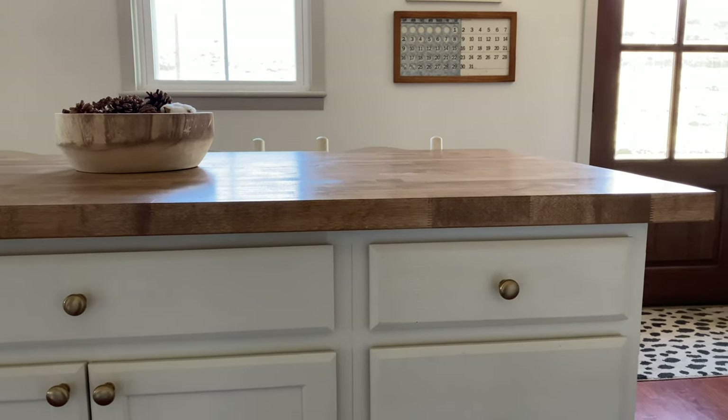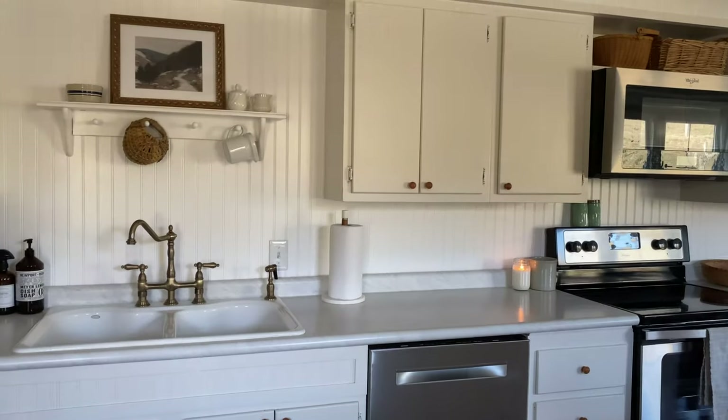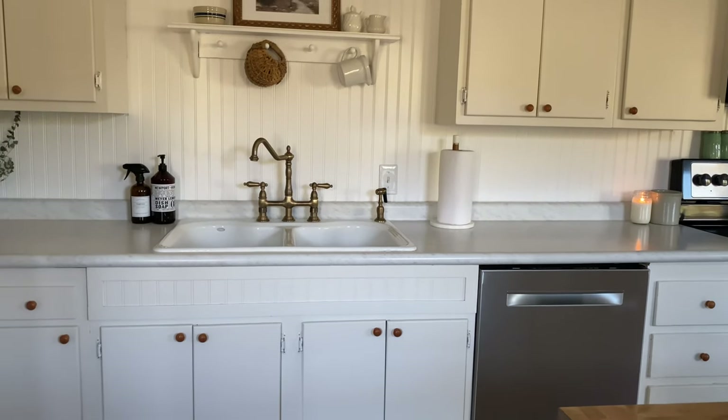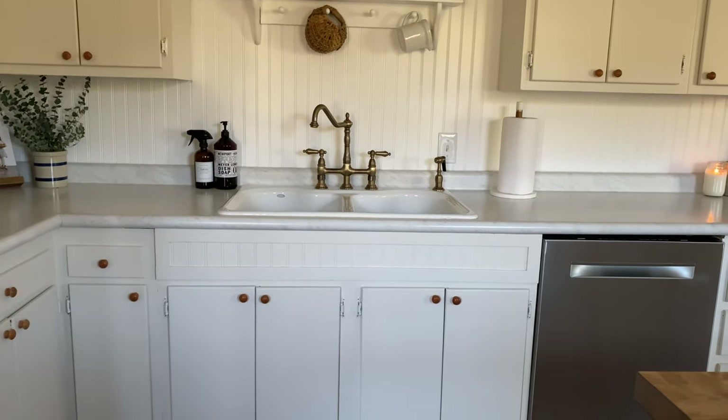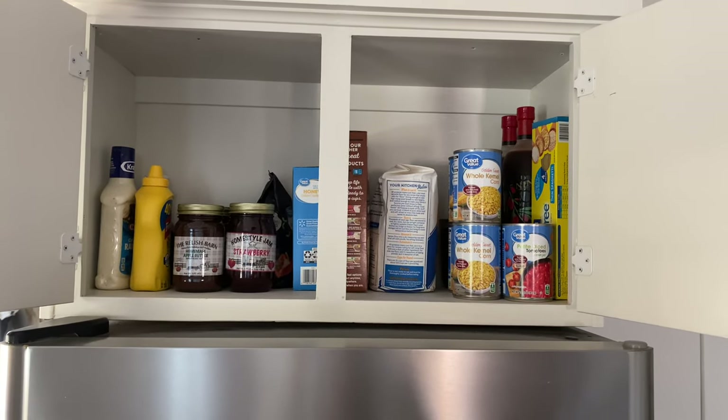Everything that you see in our kitchen is stuff that we use on a daily basis, for the most part when cooking or having guests over — it's all the same. I just find that that makes it so much easier to keep our home tidy, keep our kitchen organized, and not have a bunch of stuff that we really just don't even need.